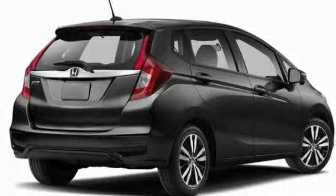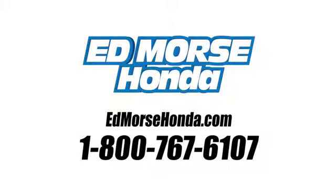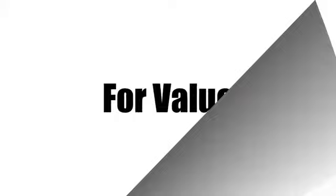Find your fit. Test drive this surprising little car today. Call us today at 1-800-767-6107. For value and for service, it's Edmars.